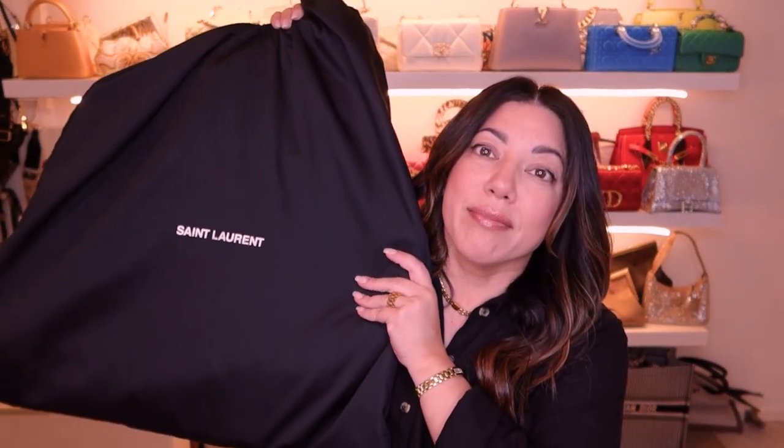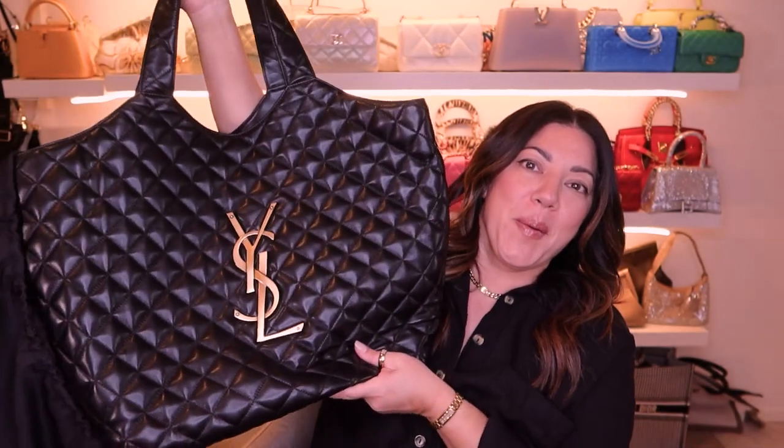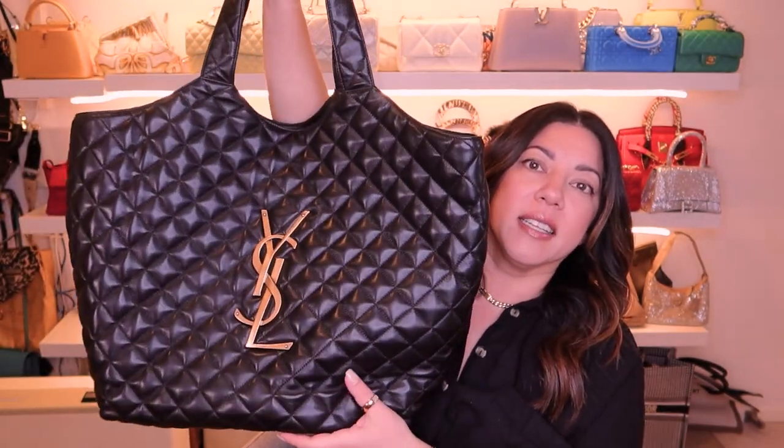Hi guys, welcome back to my channel and welcome back to another unboxing. There isn't a box because the bag was so large, but it did come packed really really nicely. I'll give you one guess as to the bag — you guys know I like a trend piece sometimes. We're gonna crack her open — oh, it is the gorgeous YSL tote!